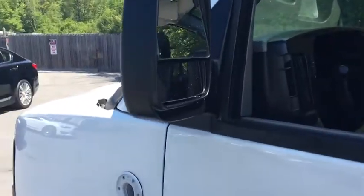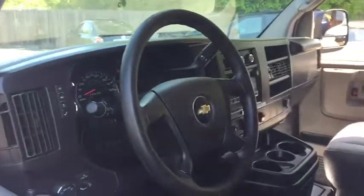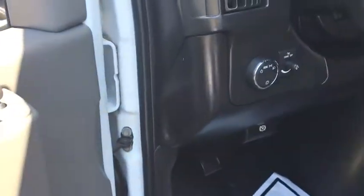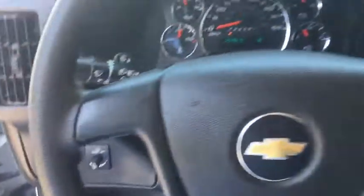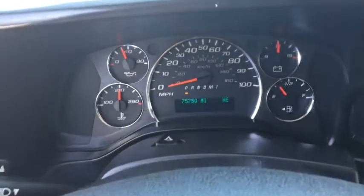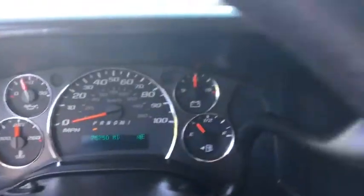This vehicle has less than 80,000 miles. Here are some of this vehicle's great options: stability control, traction control, power steering, automatic transmission, AM FM stereo radio, passenger airbag, trip computer, power door locks, remote keyless entry, tachometer, daytime running light, convenience package, and heated outside mirrors.